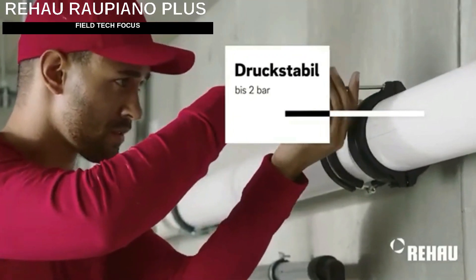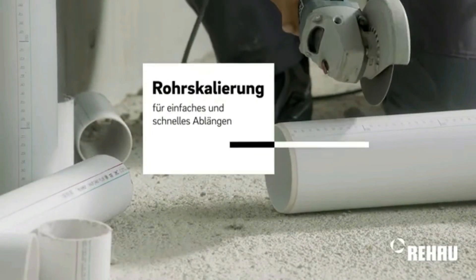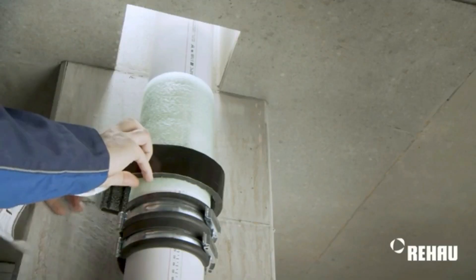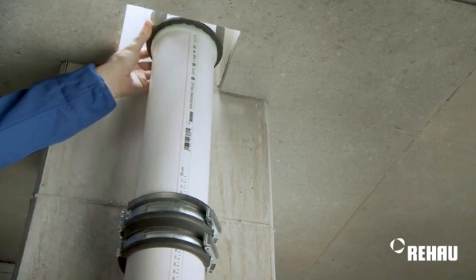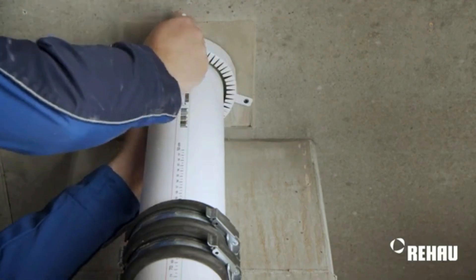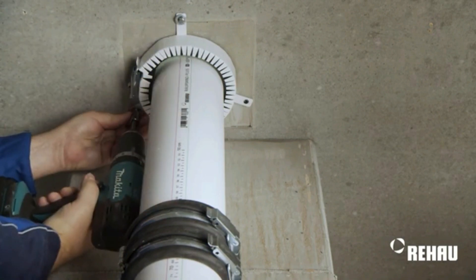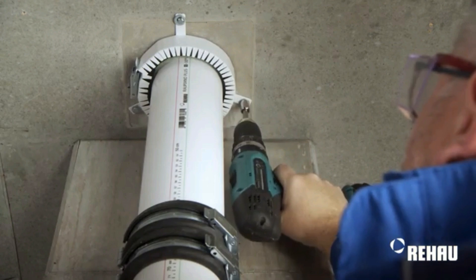The RALPNO Plus SUA system is perfect for non-pressurized internal wastewater treatment. With excellent acoustic absorption, it's ideal for places like hotels and hospitals. The secret lies in the multi-layered construction of RALPNO Plus pipes and optimized inner consoles, which are branches that minimize flow noise. Special clamps are crafted to reduce vibration transmission, making it twice as quiet as a calm conversation. With easy assembly, workers can wrap up installation 30% faster.